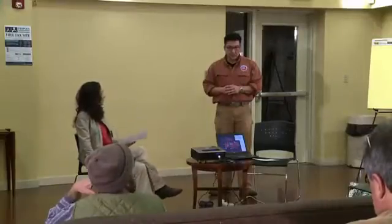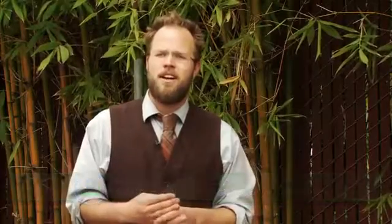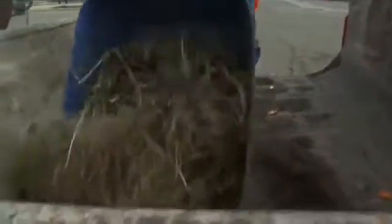Early on, Steve met with community members to discuss ways of making the neighborhood safer with minimal impact on the environment using green technology. Steve really came in with a vision to actually engage the community in a more true way, I thought, in the full process. That's when Steve and other folks started vetting all the different options of how we could deal with this.